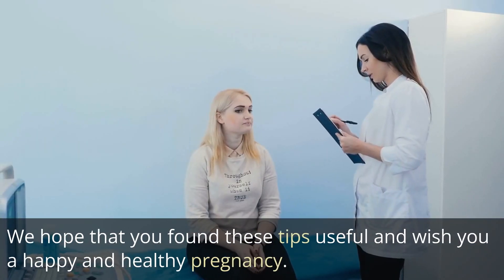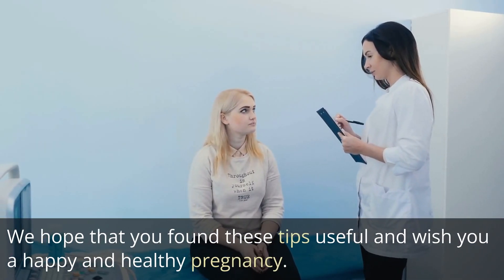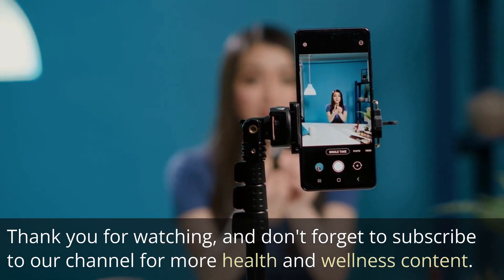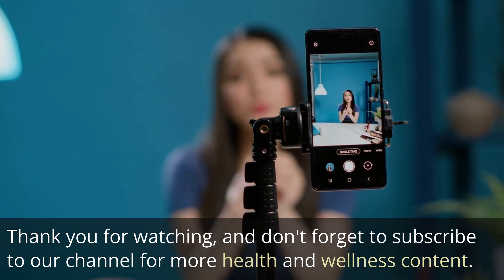We hope that you found these tips useful and wish you a happy and healthy pregnancy. Thank you for watching and don't forget to subscribe to our channel for more health and wellness content.